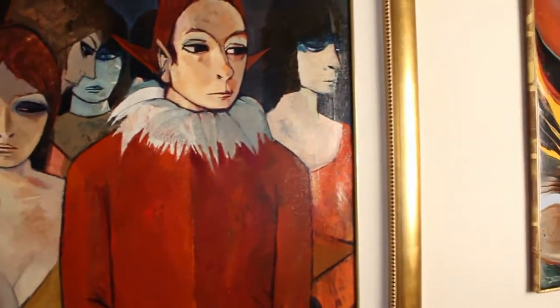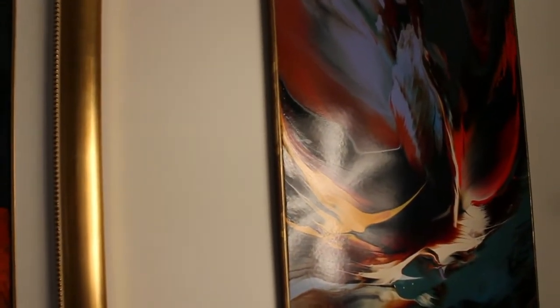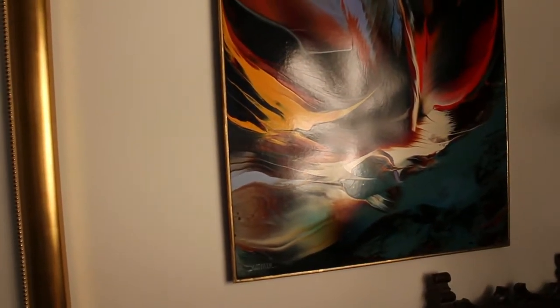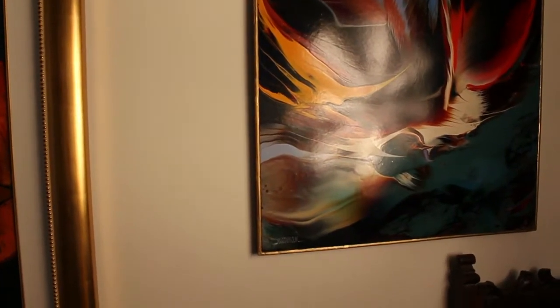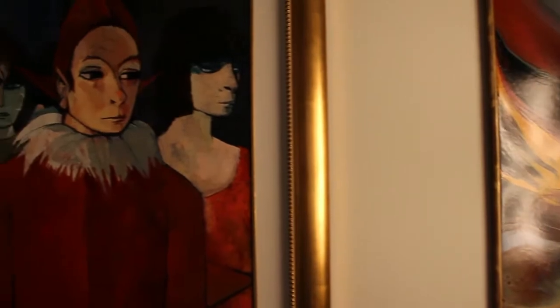In the background, if you were curious, we have a painting by Leonardo Nierman from the 1960s — one of his flame paintings. I can't really get up close to it because I have some furniture behind me and there's a light there, so we'll cover that one later.